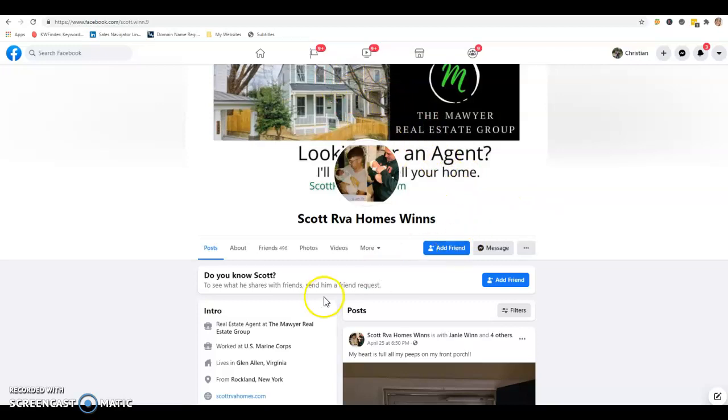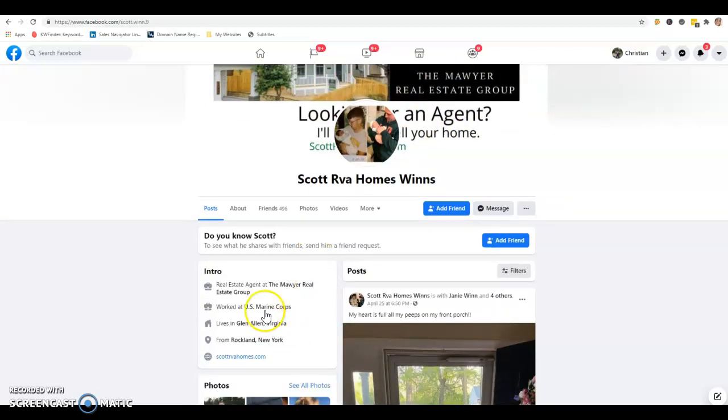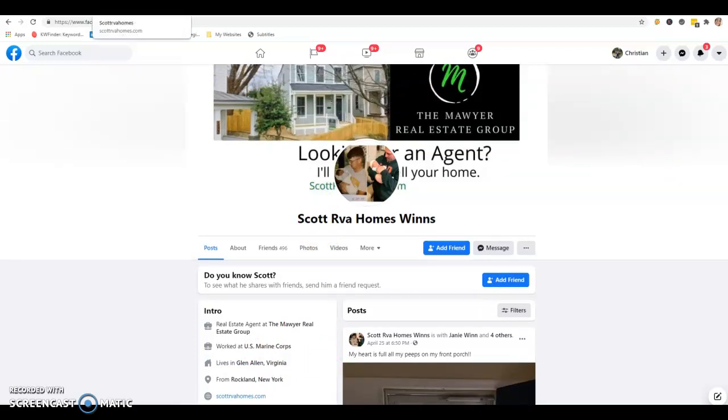So you're a real estate agent — let's do it. I see you were in the Marine Corps, and I was in the Army. Three things we're going to talk about: content, citations, and backlinks. The first is going to be content.